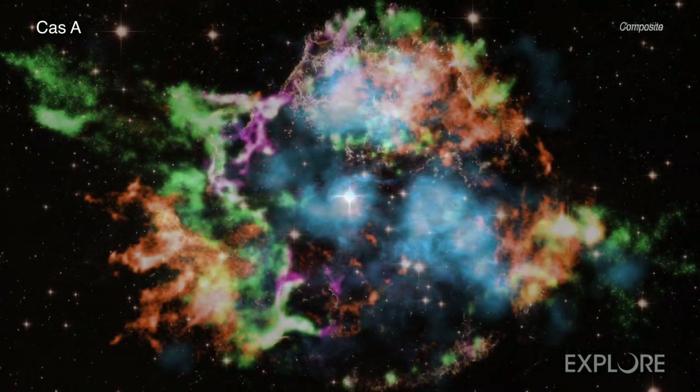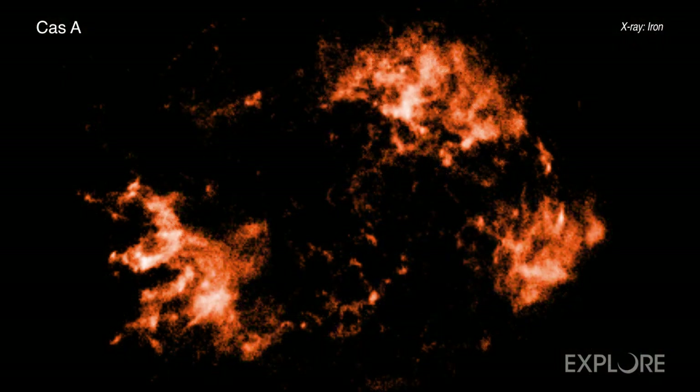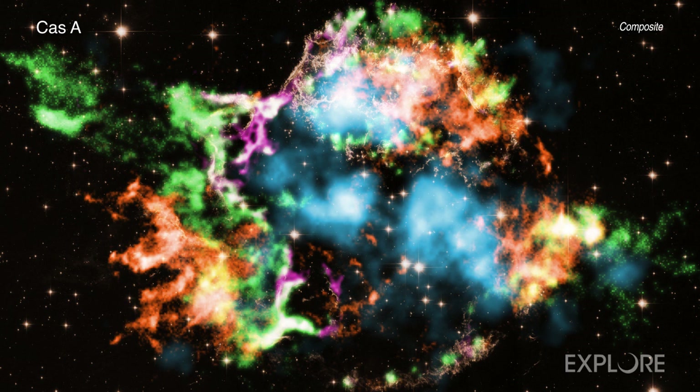This new Chandra study reports that finger-shaped structures pointing away from the explosion site to the lower left contain titanium and chromium, coinciding with iron debris seen in orange.